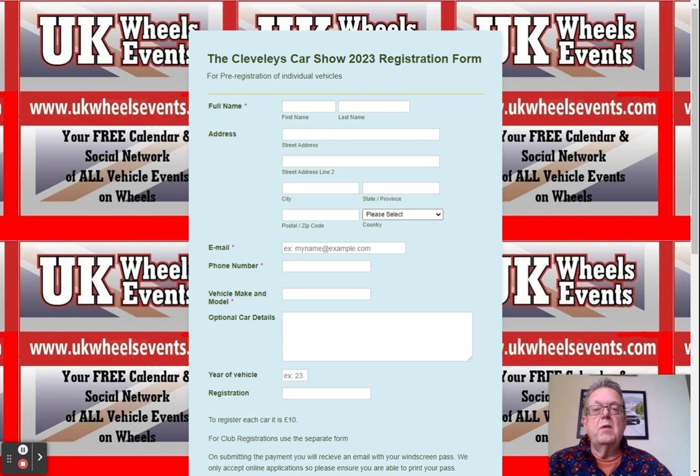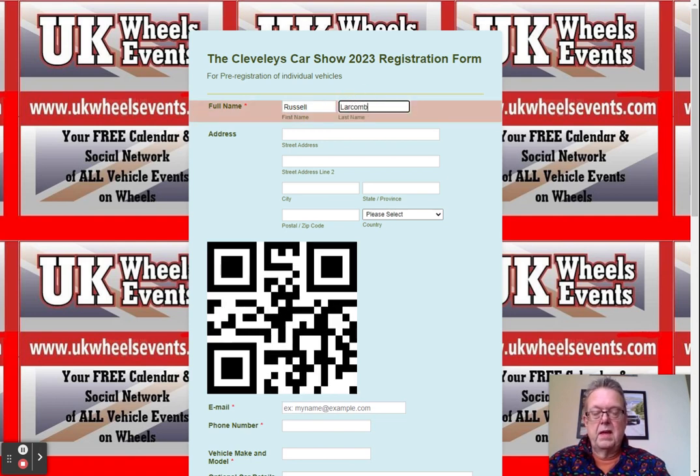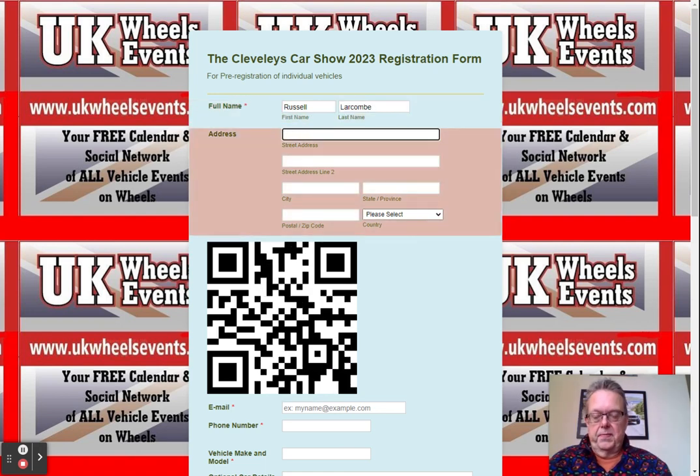First off, when you click on the link you are presented with this form. Please put your details in this form, and you will see that there is a live QR code that comes up, which is all to do with your car details.